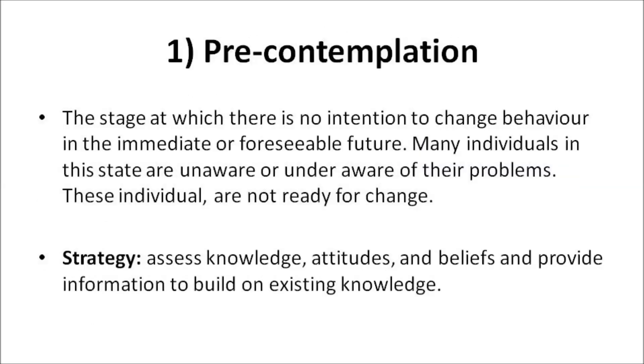Pre-contemplation: The stage at which there is no intention to change behavior in the immediate or foreseeable future. Many individuals in this state are unaware or under-aware of their problems. They may not be ready for change. A good strategy: assess knowledge, attitudes, and beliefs, and provide information to build on the existing knowledge.